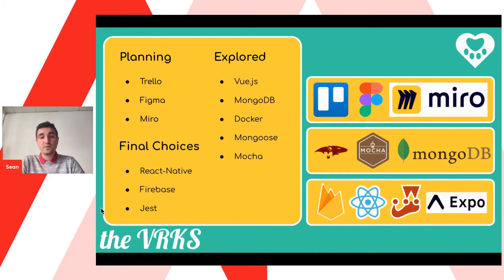A few tech stacks we explored but decided not to go with: Vue.js, which we thought was a really good front-end stack and slightly different from React, but was more suited to web-based applications whereas ours was specifically mobile-based. MongoDB was a great database, but we had some difficulties connecting with it in Mongoose and Mocha, which Carla will talk about later. And Docker — we had a very brief flirtation with it that probably wasn't successful, and we didn't really have time to implement it.